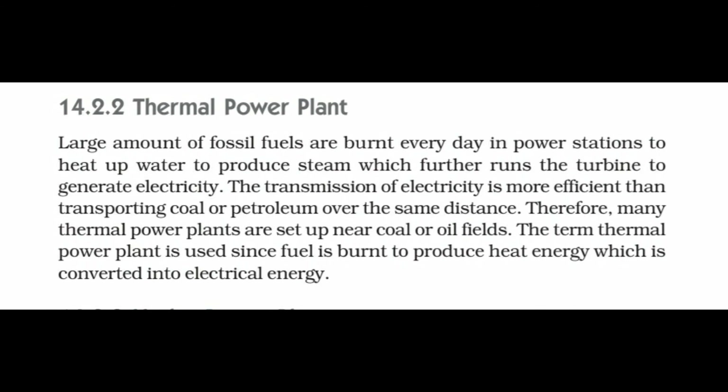Thermal power plant: Large amounts of fossil fuels are burned every day in power stations to heat water to produce steam, which further runs the turbine to generate electricity. The transmission of electricity is more efficient than transporting coal and petroleum over the same distance. Therefore, many thermal power plants are set up near coal and oil fields. The term 'thermal power plant' is used since fuel is burnt to produce heat energy which is then converted into electrical energy.